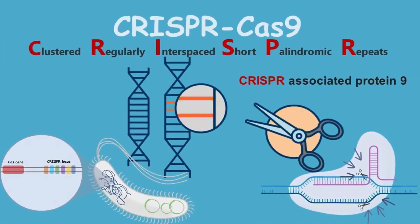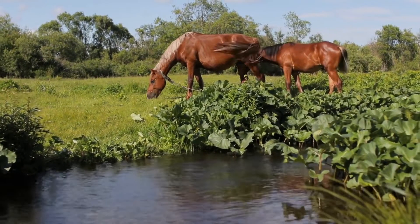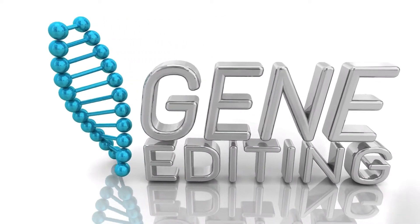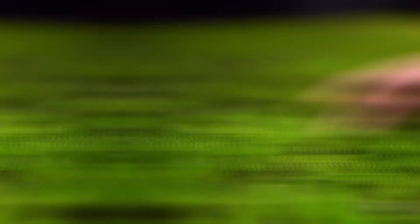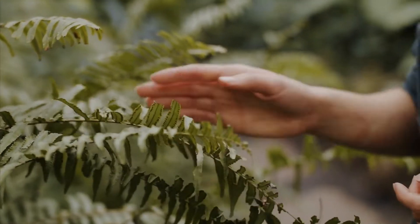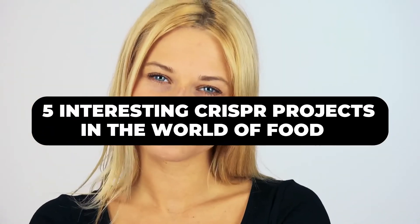Now let's get straight into how CRISPR is impacting the food we eat. By working with plants and livestock's own genetic code, gene editing tools like CRISPR allow scientists to edit specific DNA to enable beneficial characteristics of the plant and remove negative ones, all without adding anything that wasn't already there. Let's have a look at 5 interesting CRISPR projects in the world of food.